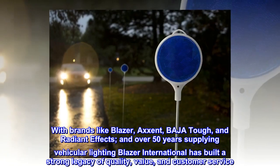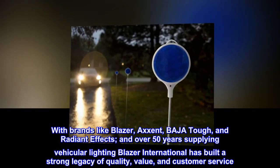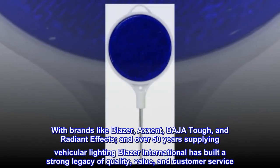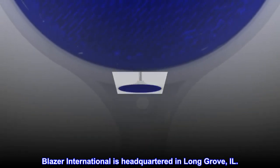With brands like Blazer, Accent, Baja Tough, and Radiant Effects, and over 50 years supplying vehicular lighting, Blazer International has built a strong legacy of quality, value, and customer service. Blazer International is headquartered in Long Grove, IL.